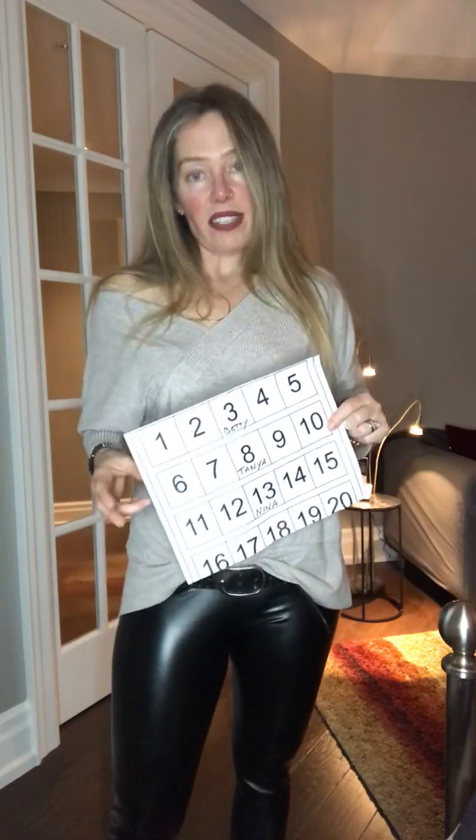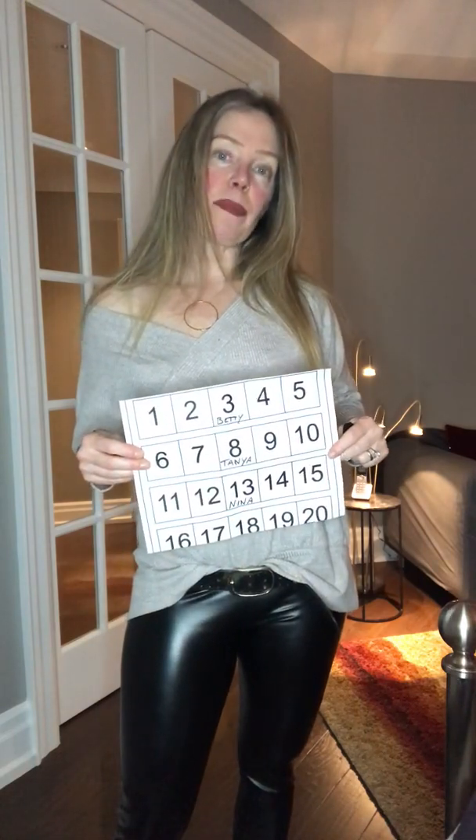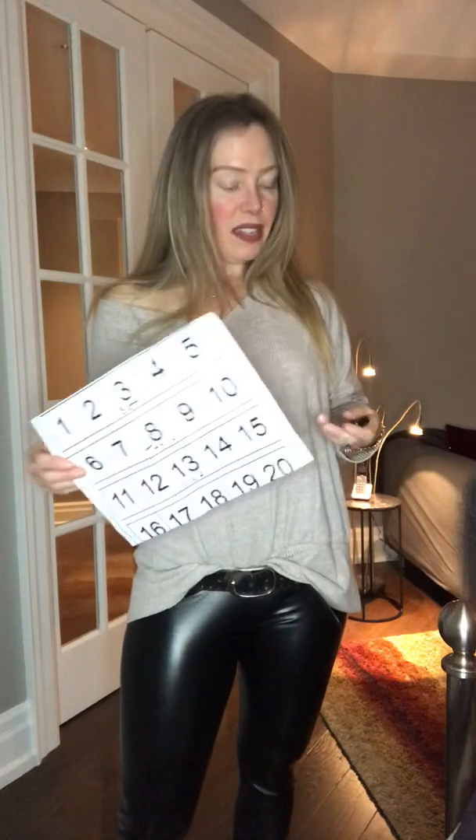With Valentine's coming up, these are great gift ideas or even something for yourself. That's it — I hope everyone's having a great day. Talk to you soon, bye!